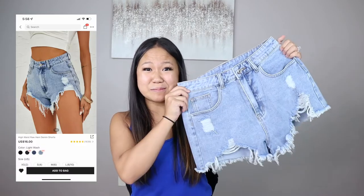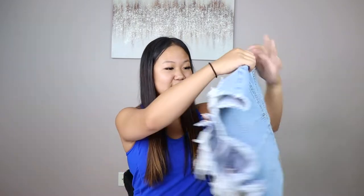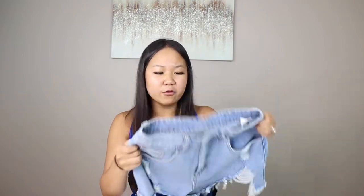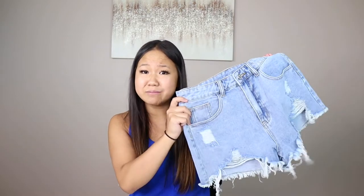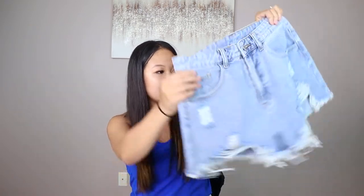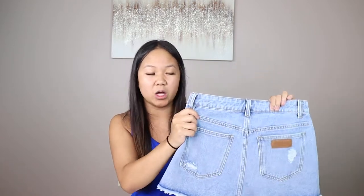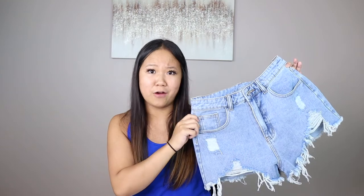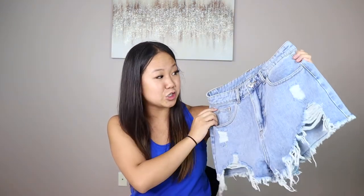Okay, so the first item I have on the board today are these denim shorts. Look how freaking cute these are — they're light wash, super thick quality denim. I've ordered jean shorts before from Shein and the quality hasn't always been the best, but Shein has really stepped up their game. The distressed fringe, the hems, and they even have this cute little leather label on the back. It reminds me a lot of Levi quality — I have Levi shorts that are over $68, and these were a fraction of that price.